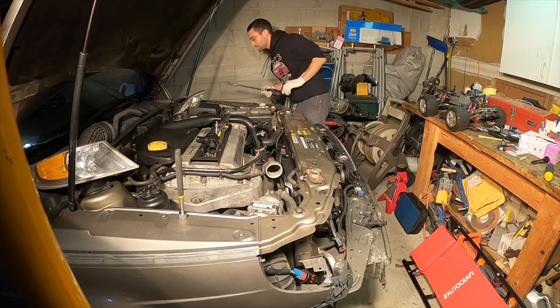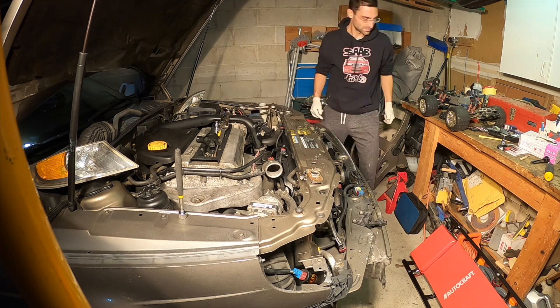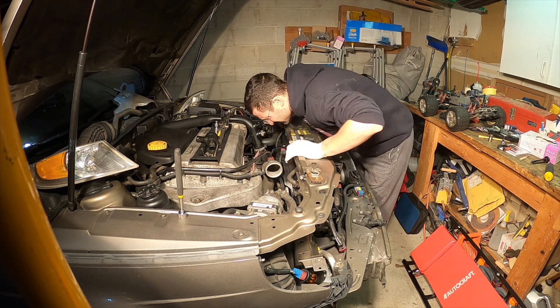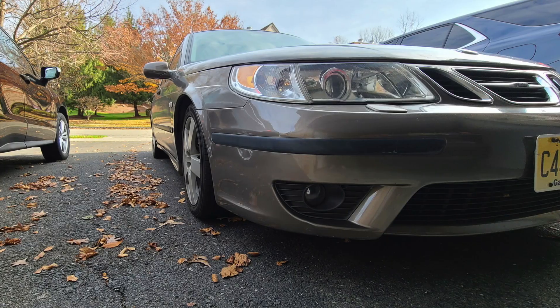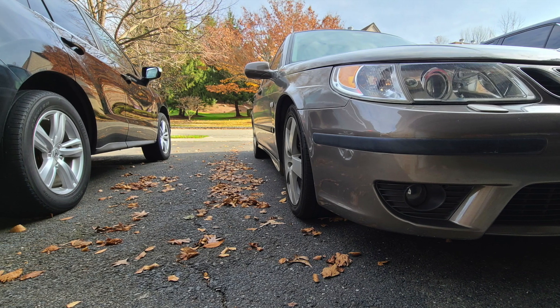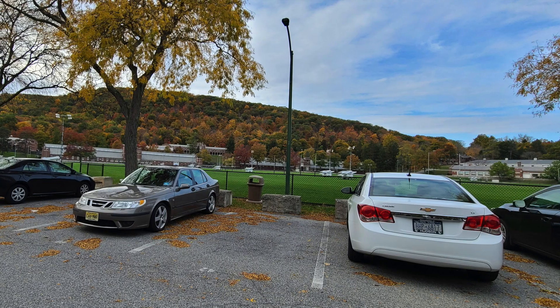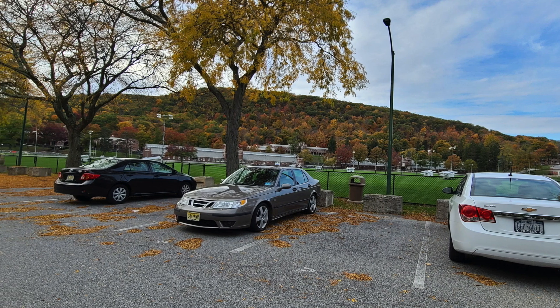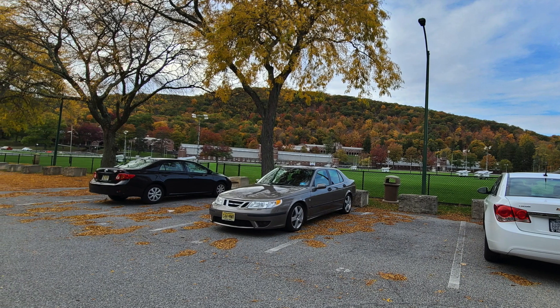All right, so we're inside my 2004 Saab 9-5 Aero. This car now has 203,500 miles on it, and when I got the car six months ago it had around 196,000 miles. So we've put about 7,000 miles on the car in six months and it has been freaking fantastic.